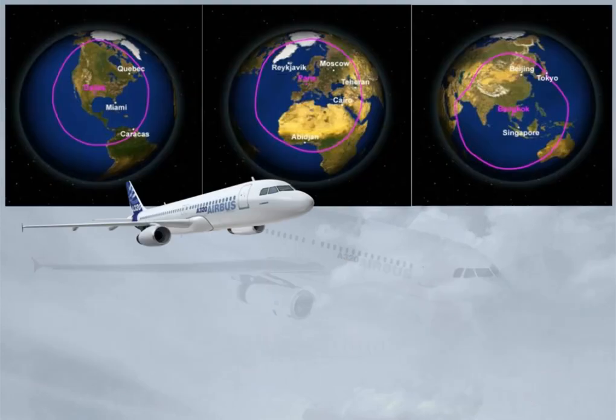With a maximum take-off weight of 77 tons, the range of the A320 is around 3,000 nautical miles, as shown on the different maps. Note: the A320 generic maximum take-off weight is 75.5 tons.